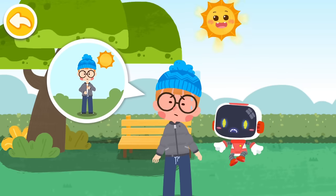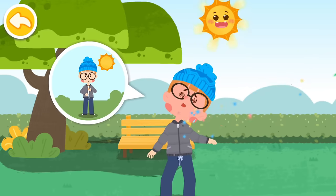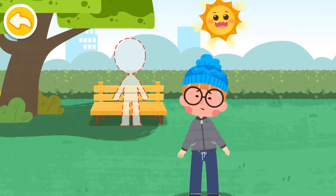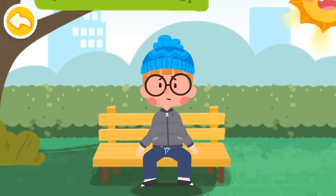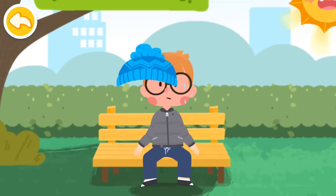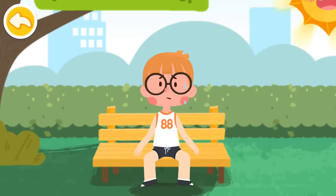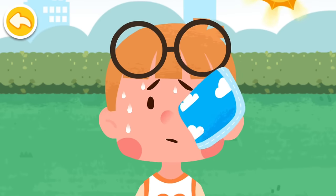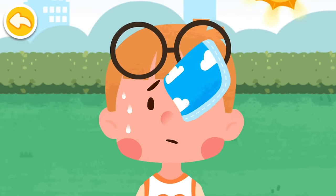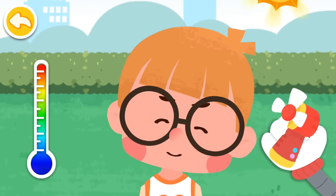Dizziness, thirst, sweating, and weakness all over are symptoms of heat stroke. In case of a heat stroke, keep away from direct sunlight and stay in the shade. Take off your thick coat, trousers, and hat to cool yourself, and use a fan to cool down.